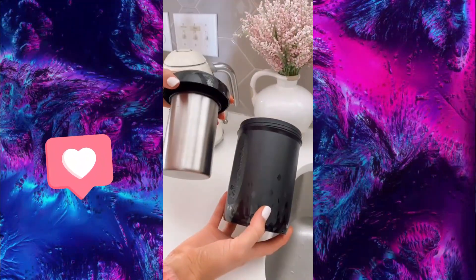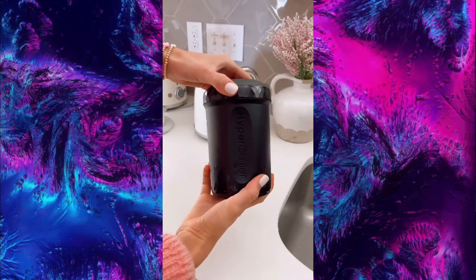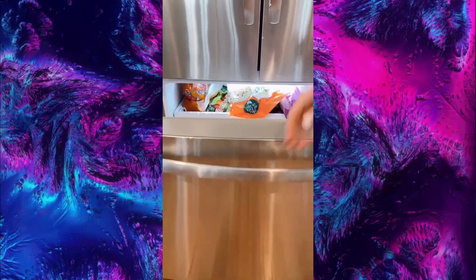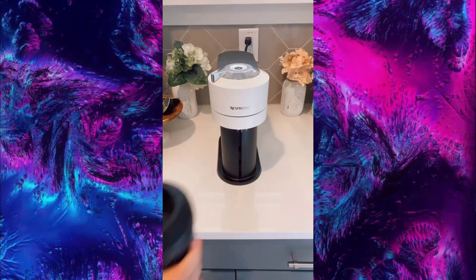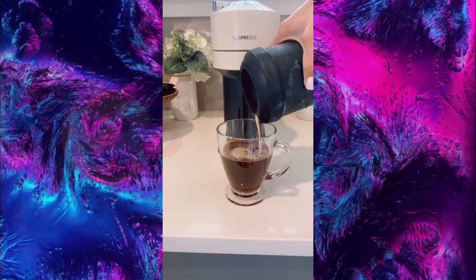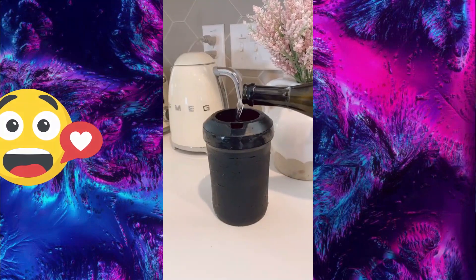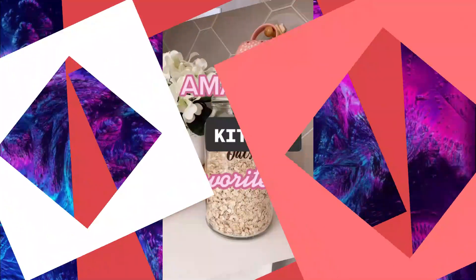This kitchen gadget will create iced coffee without watering down the taste of your drink in under 60 seconds. You simply fill with water, place in your freezer, and then take out to use. You can put this directly under your Keurig or Nespresso for instant iced coffee. This device also instantly chills white wine, champagne, and any other beverage of your choice. Link in bio to shop this exact product.